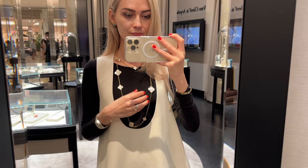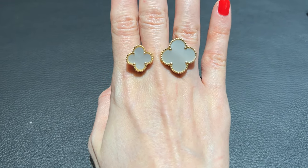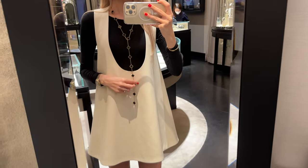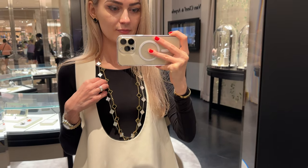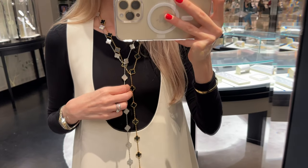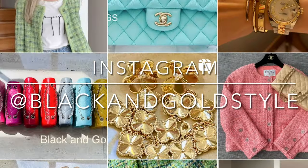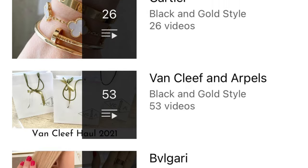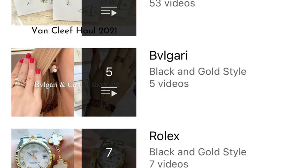I hope you like this video and find it interesting. If you have any questions, please let me know in the comment section below. Subscribe to my channel, give this video a thumbs up — I'd really appreciate it — and follow me on Instagram, same as my YouTube account: Black and Gold Style.